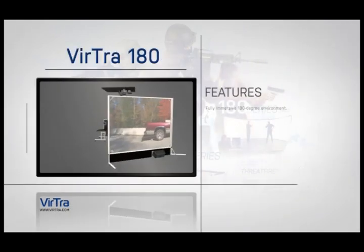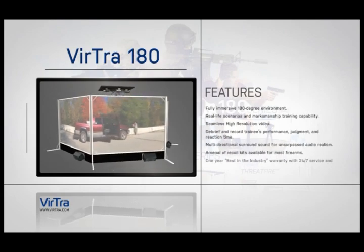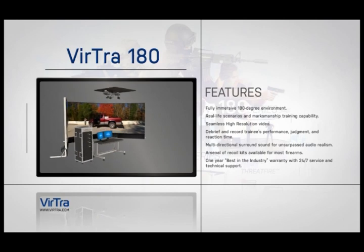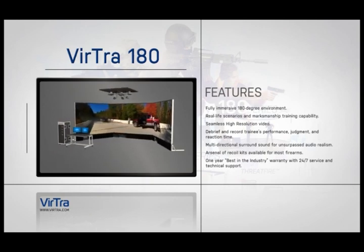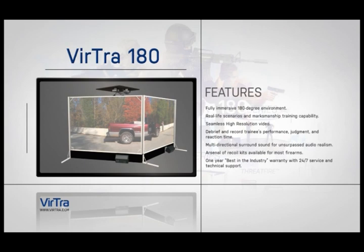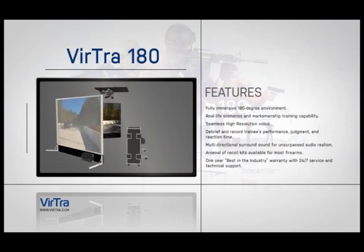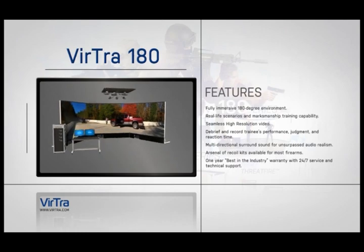Virtua 180. The Virtua 180 is the higher standard for decision-making simulation and tactical firearms training. Three screens in a 180-degree immersive training environment ensures that time in the simulator translates into real-world survival skills. The system reconfigures to nine lanes of marksmanship training.